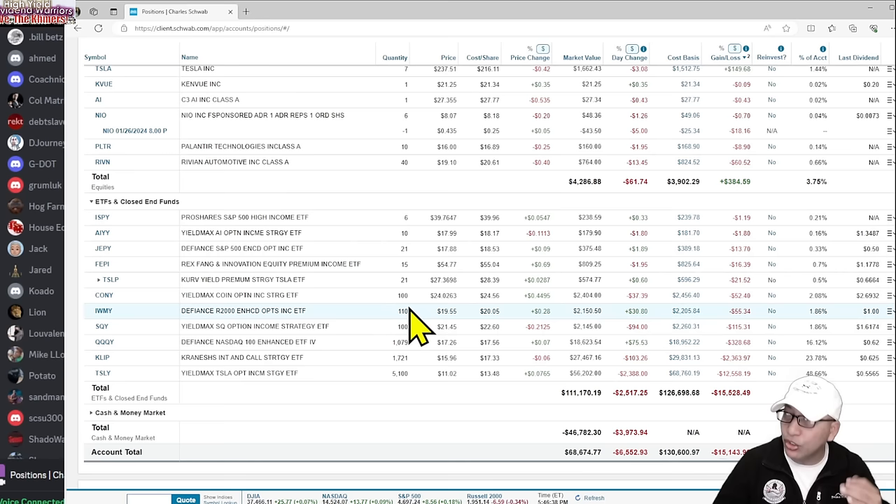I got my CONY position to 100 shares — very happy about that. I'll still buy here and there when I have extra money, but the goal milestone is reached. The ultimate goal is to get $1,000 from every one of these funds. There are about 11 funds, so that would be roughly $11,000 a month. IWMY is at 110 shares — that's the next fund I'm actively growing. I keep throwing money in until it hits the $1,000 income target.